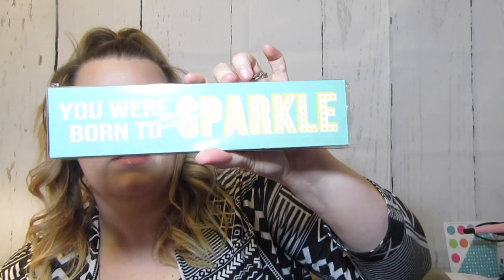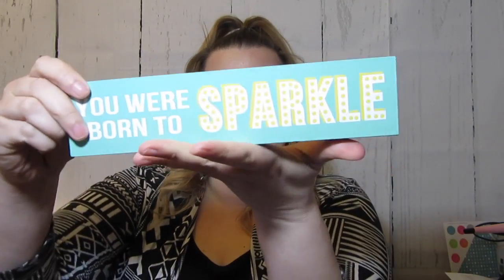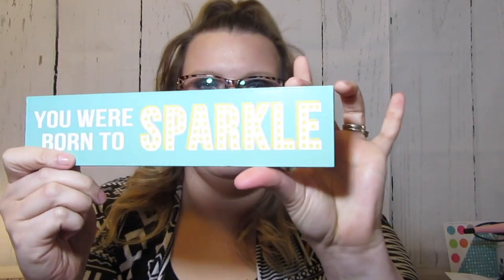I also found this little sign that says 'You Were Born to Sparkle.' I'm going to set it on my vanity where I do my makeup. It's wood and it's quite heavy. I might use it in some blog photos. They had several different ones — like four or five that said different things — but I liked that one the best.